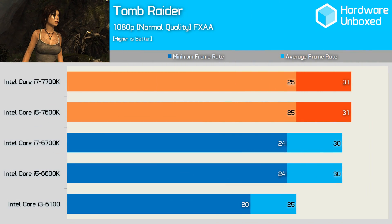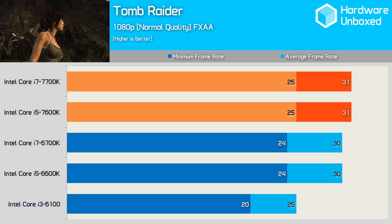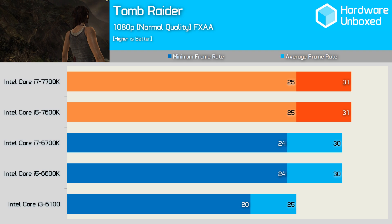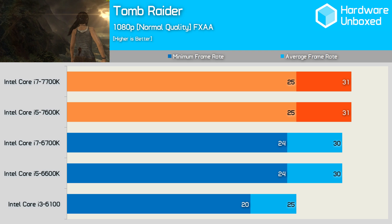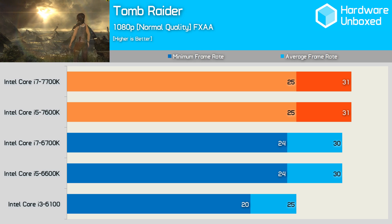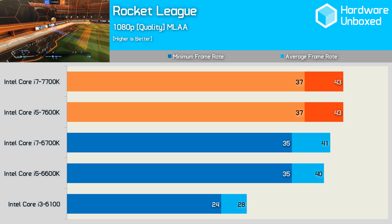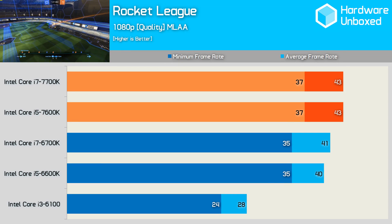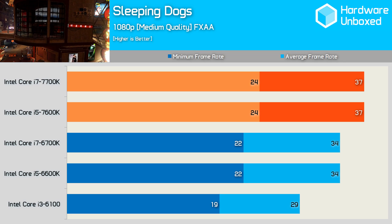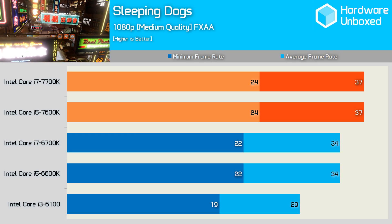There have been reports suggesting Kaby Lake's integrated graphics has been vastly improved, which was surprising as on paper very little looks to have changed. Comparing the unlocked Kaby Lake and Skylake chips in Tomb Raider, Sleeping Dogs and Rocket League confirms that very little has changed. Tomb Raider at 1080p on normal settings averaged just 31 fps — only 1 fps faster than Skylake. Rocket League averaged a reasonable 43 fps on the quality preset, while Sleeping Dogs averaged 37 fps with Kaby Lake just 3 fps faster, a 9% improvement.